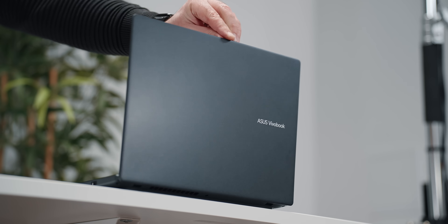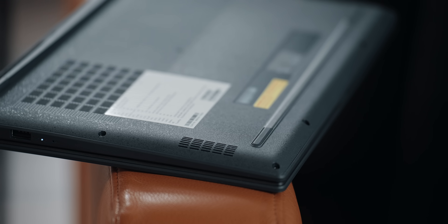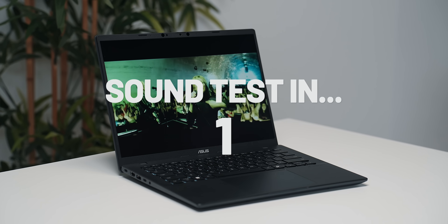Despite that, this laptop delivers a surprisingly immersive audio experience given its 14-inch footprint. Thanks to Dolby Atmos, the dual-speaker system manages to simulate spatial separation to an extent.